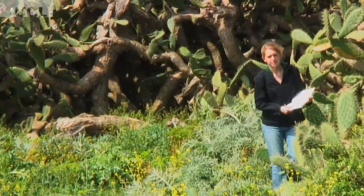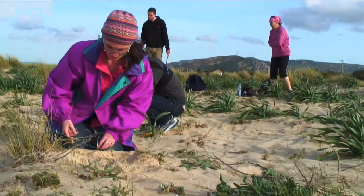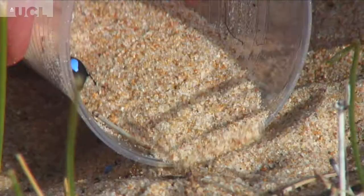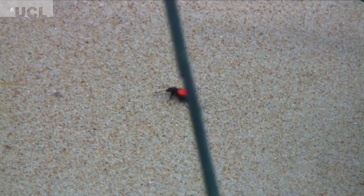I think my favorite part of the planned experiments was the beetles. Because when we were out there setting all the pitfall traps, you'd hardly see any beetles. And then at the end of the day, each of the 144 cups we set would have at least 10 beetles in it. It made you realize how much was actually going on that you couldn't see when you were just walking along the beach.